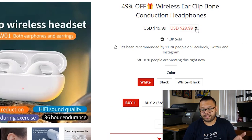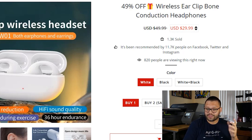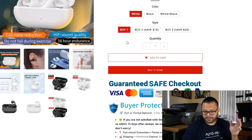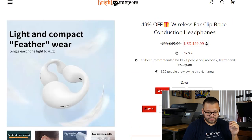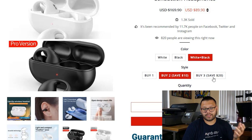The regular price is $49.99, currently on sale for $29.99. You'll see this in almost every single dropshipping store — putting something on sale is a marketing tactic. It shows 1,300 of these have sold, it's been recommended by 11,000 people on Facebook, Twitter, and Instagram, and 820 people are viewing it right now. You have clear images of the product, different color variations, and easy color choice between white, black, or both. You can get a two-pack — buy one, buy two and save $10, or buy three and save $20. Bundling items or selling them in packs of two or three is a great way to increase your average order value and bring in more profits.